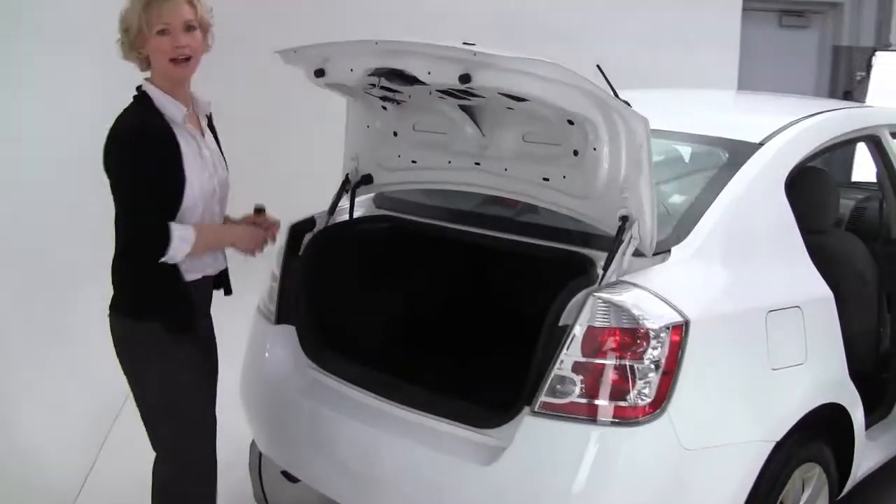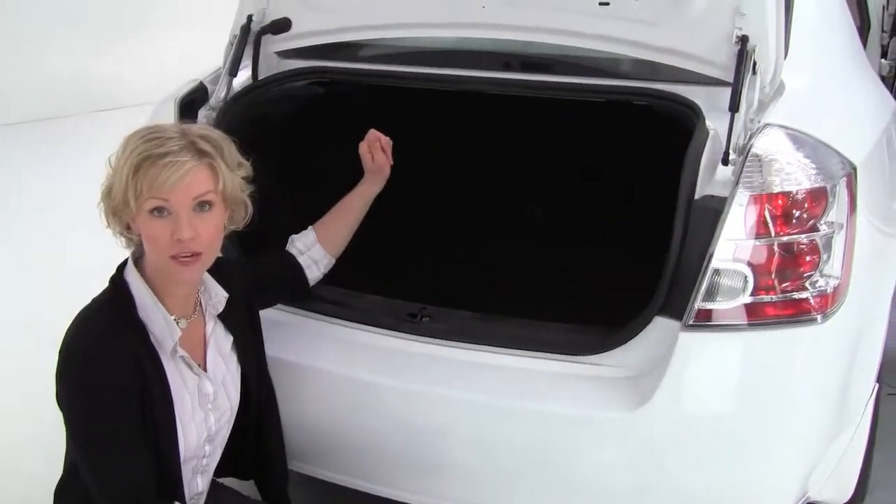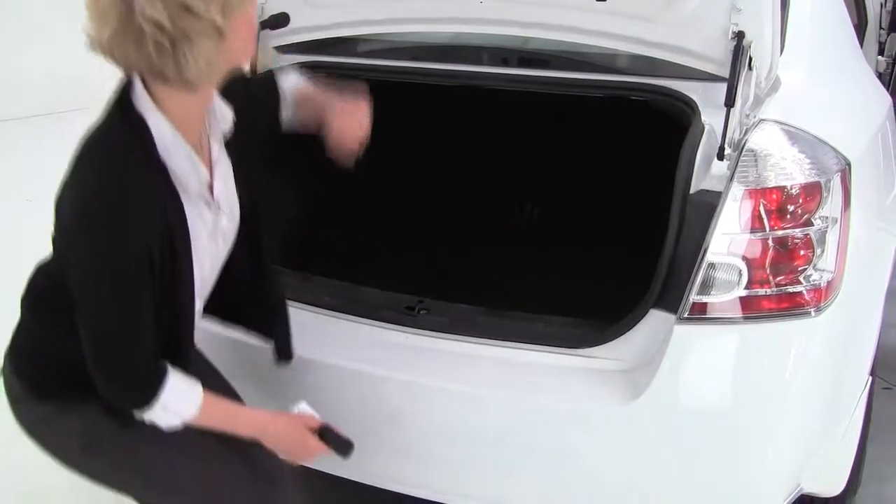The Sentra is our compact sedan. That being said, it has a really nice spacious trunk. The seats will move forward in a 60-40 split should you need any additional cargo space.